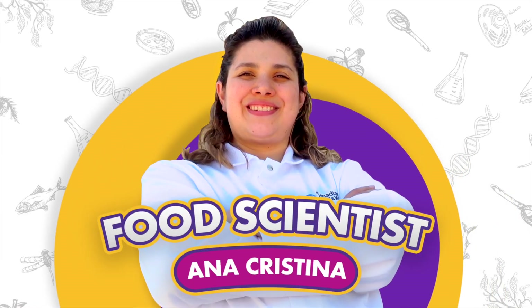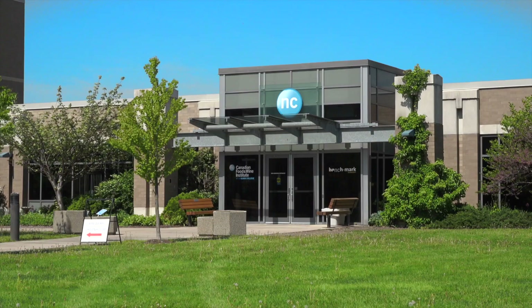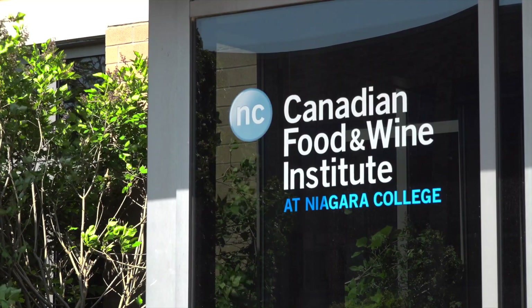Hi, I'm Dr. Ana Cristina. I'm the senior food scientist here at the Canadian Food and Wine Institute Innovation Center at Niagara College.